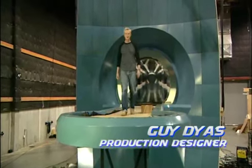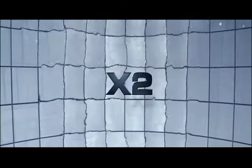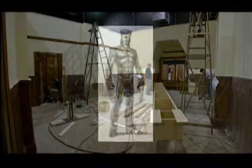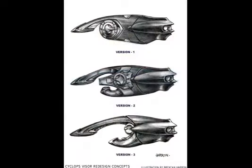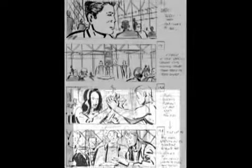Hi, I'm Guy Dias. I'm the production designer on X-Men 2. I'm in charge of designing and building the sets, overseeing the costumes, overseeing the character design, and all the graphics and gadgets that you see throughout the course of the film, including a lot of the initial storyboarding phase, which I work on closely with the director.